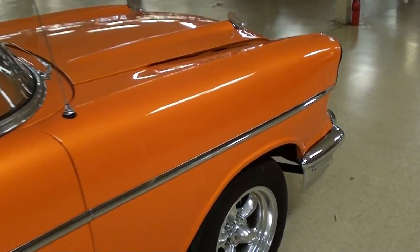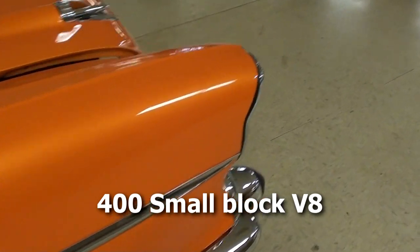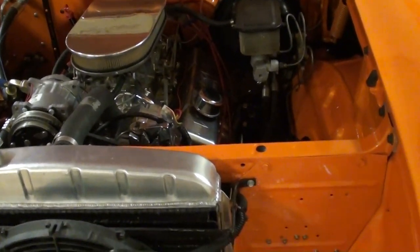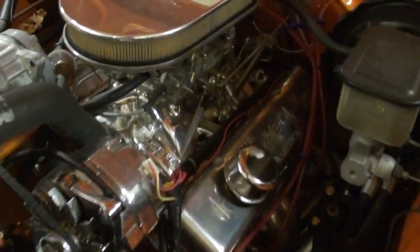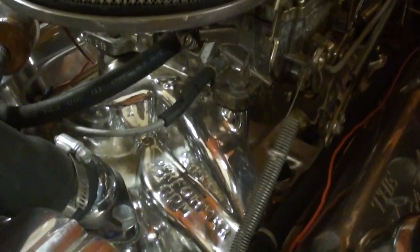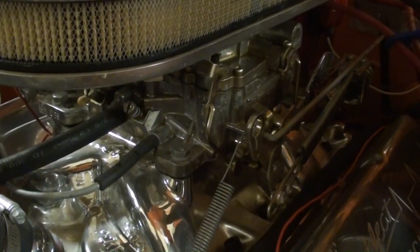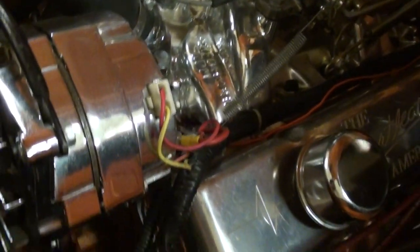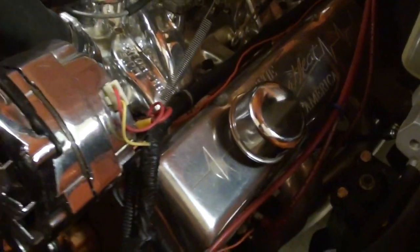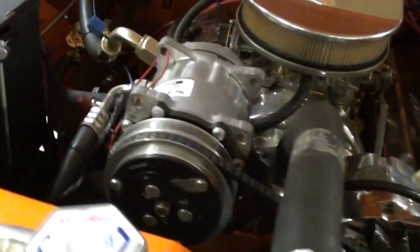This is powered by a Chevy small block, and it's a nicely detailed one. There's a nice aluminum air cleaner up top, a Performer RPM intake that's all polished, an Edelbrock Performer carb, and some nice billet valve covers — just really nicely detailed under there.